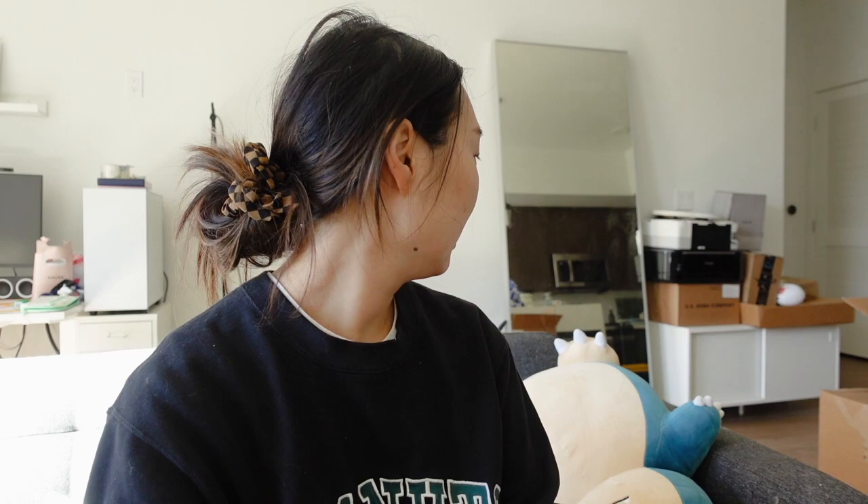Sorry about the mess, but I just moved a couple weeks ago so everything's not unpacked yet and we're still moving in. It's going to be like this for a while, but today I'm just going to do some makeup.